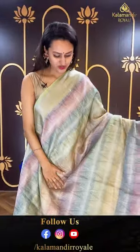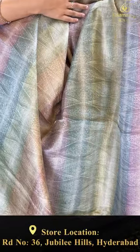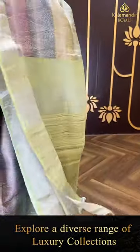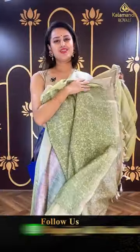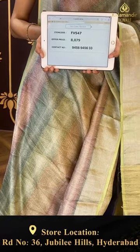Again, a multi-coloured saree — beautiful multi-colours in a silver saree. The pallu has an amazing khadi brocade pallu. The blouse is a nice self blouse. The code is FV547 and this retails for ₹8,079. To buy this, take a screenshot and ping us on 9456-945633.